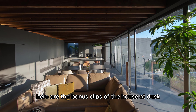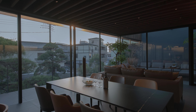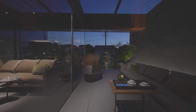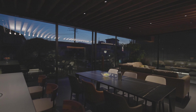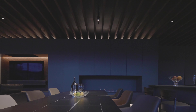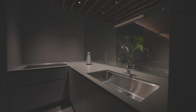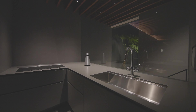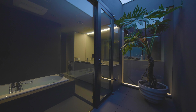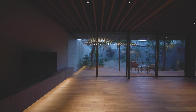On the second floor, where the younger generation resides, a balcony offers a picturesque view of the garden, beckoning residents to connect with nature. An interior terrace adorned with a generous skylight bathes the living spaces in abundant natural light, fostering a harmonious connection between indoors and outdoors. A small courtyard on the north side of the house, facing the bedroom, bathroom, and stairs, fills these areas with a gentle, diffused glow, creating a serene and tranquil ambience.